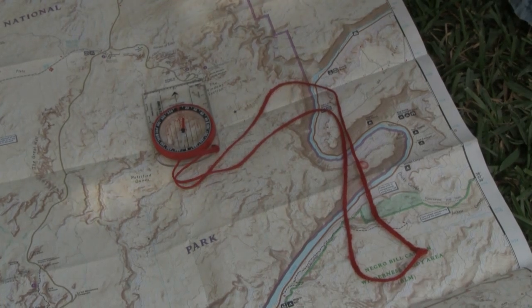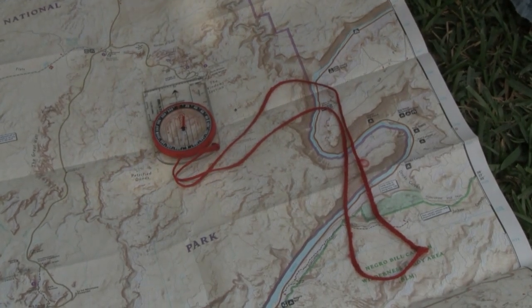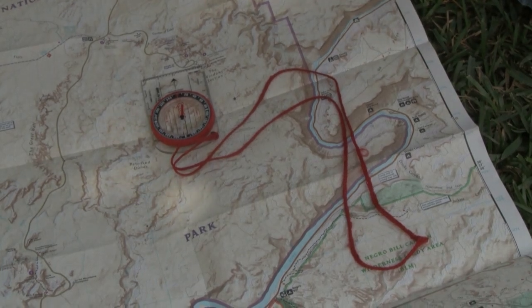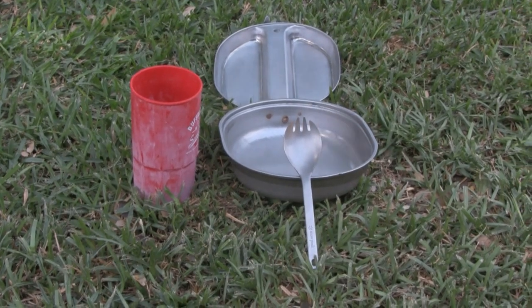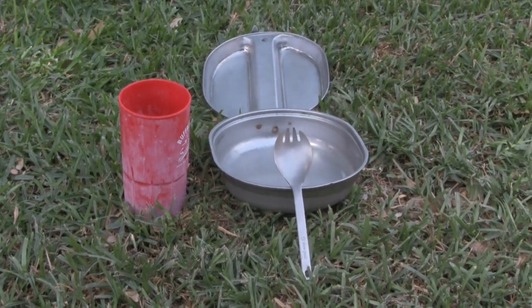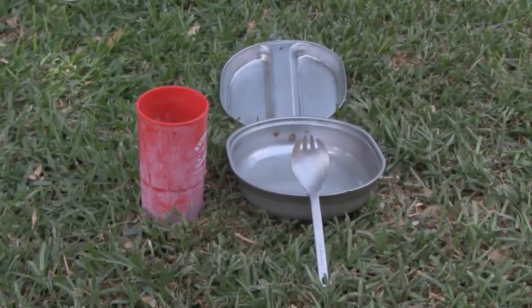It's always good to bring a map and compass so whenever you travel somewhere, you can find your destination and if you get lost, you can find your way back. For eating, you should bring a mess kit, a spoon and fork, or a spork if you have one, and a cup to drink from.